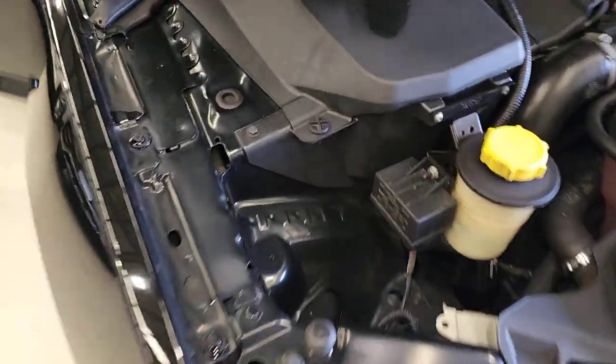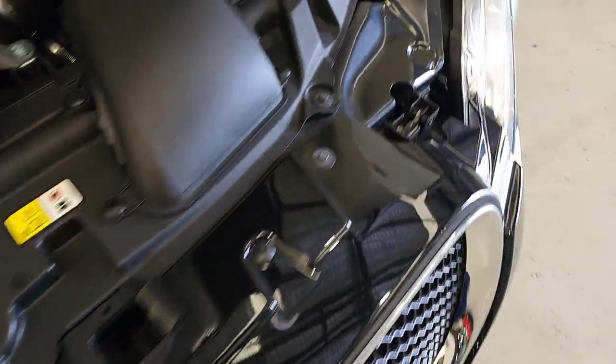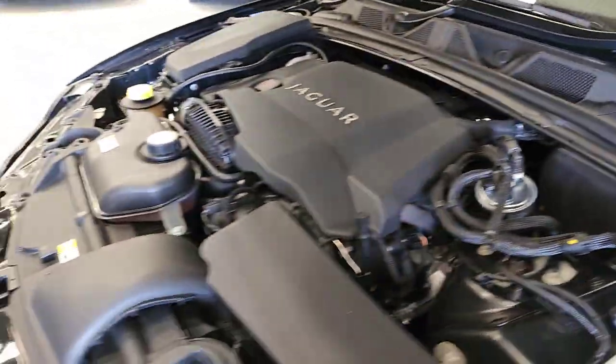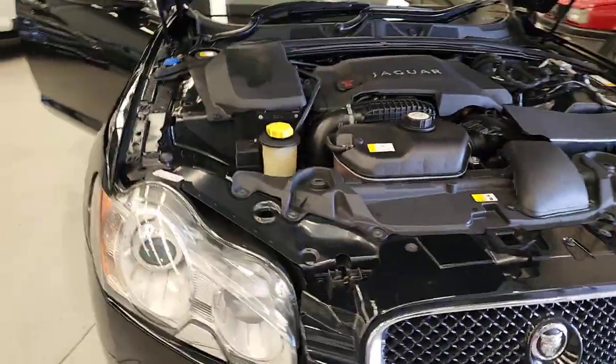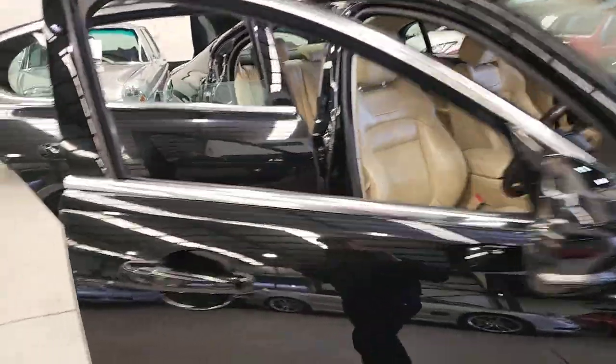Very original car. You can see underneath here — all the joins and all the original screws are all in place. You could buy this car confidently, even though it doesn't get the dealer three-month guarantee because it's older than ten years old. We include a one-year warranty, extended warranty, and you can upgrade that to three years or five years. It's been serviced by the Alto Group.